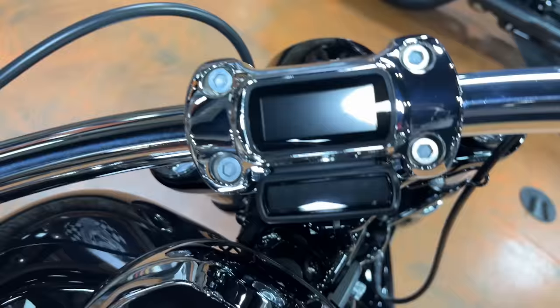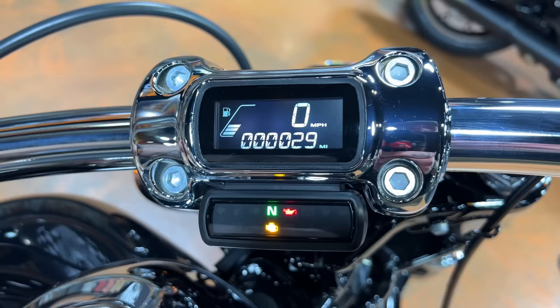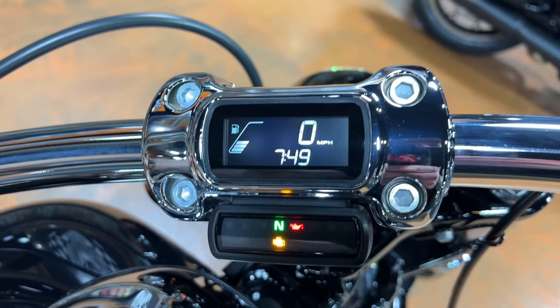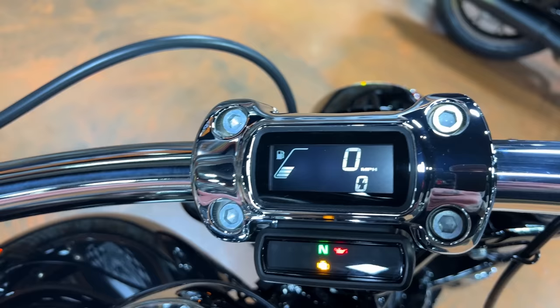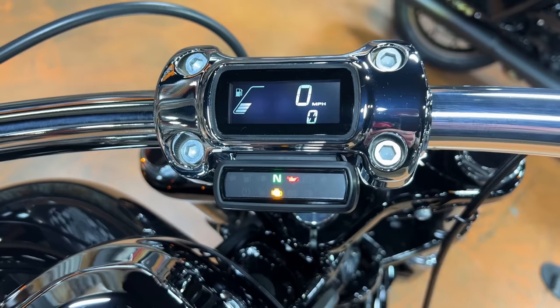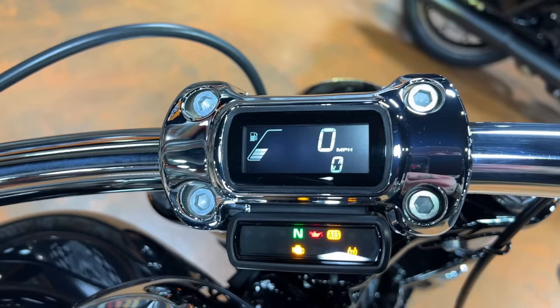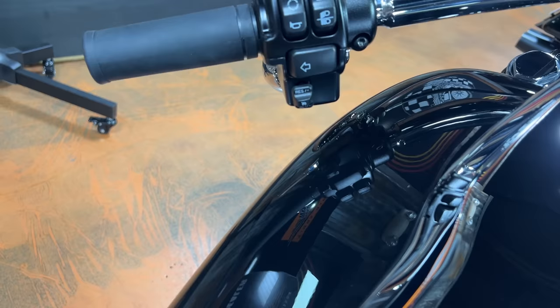Harley has chosen to go with what I've been calling the minimalist display. It gives you all the information you need, just in a smaller form factor. A lot of guys miss the analog speedos and tachometers, but this is what you have now — Trip A, Trip B, miles till empty, your clock, and RPMs shown digitally. I don't mind it, but after owning a bike with one of these I do get what they're saying about shift points. I like the analog, it's just what I'm used to, but I do like how clean and compact this is.